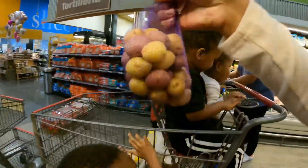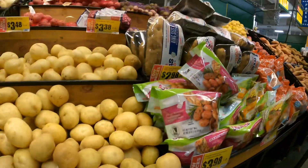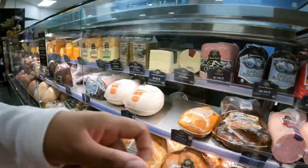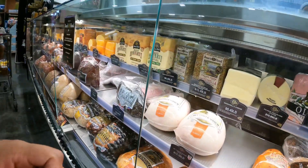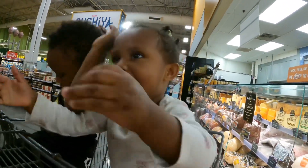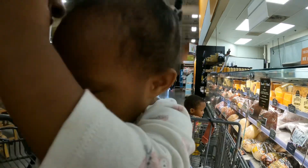Other than diapers and toiletries and stuff like that, produce actually does take up the biggest portion of our budget. And I actually prefer it that way because that means that I'm making sure that we're getting plenty of our fruits and veggies in that we need.